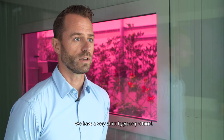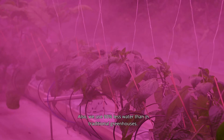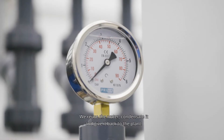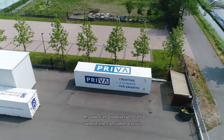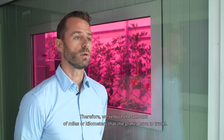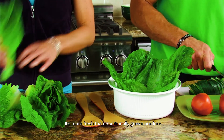That's also why we have a very strict hygiene protocol. We use 90% less water than in traditional greenhouses — we reuse it, we condensate it, and then we give it back to the plant. We can also grow very close to where the end consumer eats, so we reduce the amount of miles or kilometers that the plants travel. It's more fresh than traditionally grown produce.